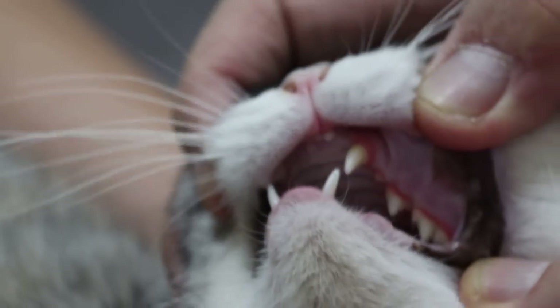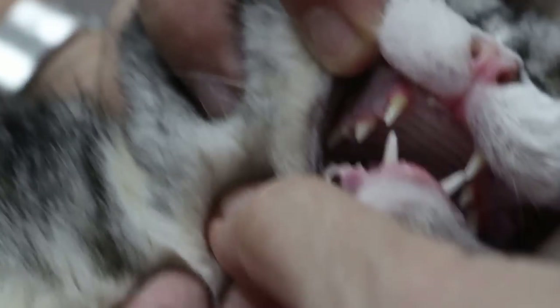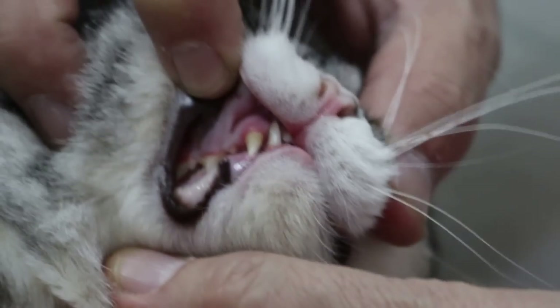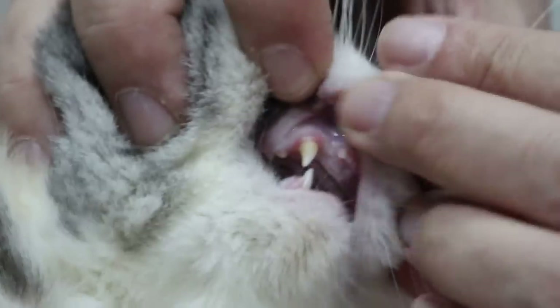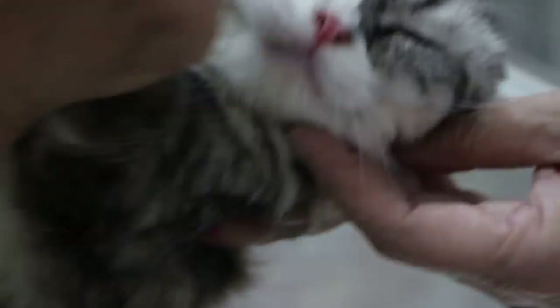This cat is on dry food, fed one time a day every day. Overall the color is good and the cat is not dehydrated. The cat is a bit fed up with me at this point. After checking, I'll now check the throat.